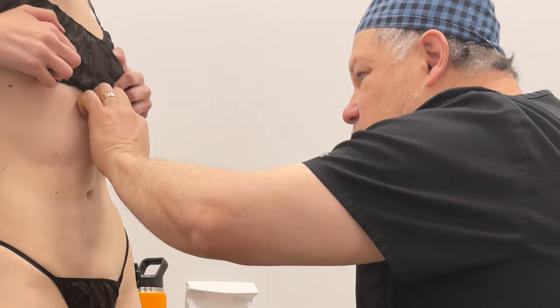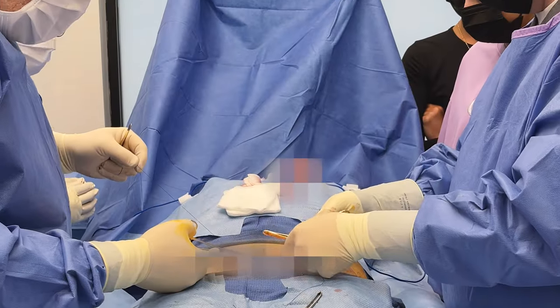We can numb that area up and essentially remove all of that loose skin, then close the skin back up and have a nice incision line that's hidden in your bikini line, producing an excellent aesthetic result with minimal downtime.